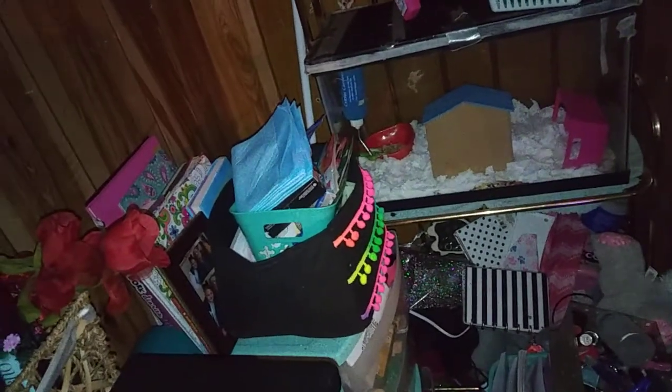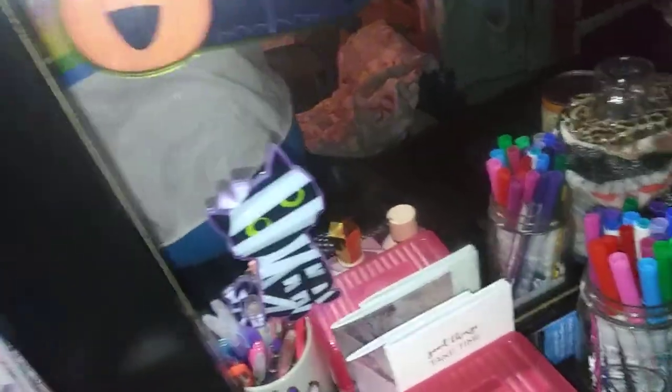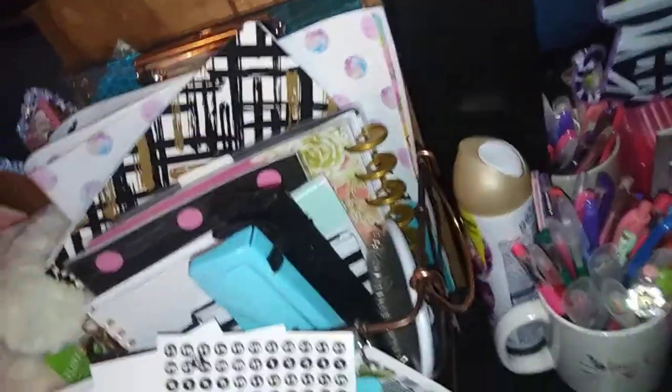I didn't put any stickers on the hamster cage because when I let the cats out, they're going to peel every single one off. On my dresser they can't peel them off the mirrors because I won't allow them to, and I won't allow it on the hamster cage either — but they'll still try. My everyday school supplies stuff.